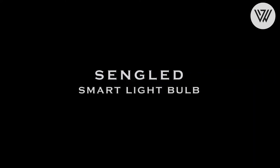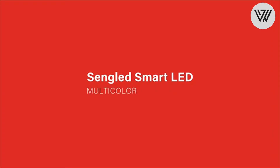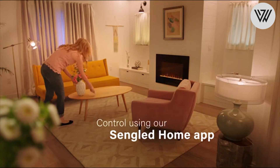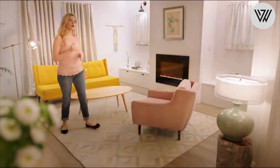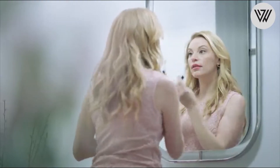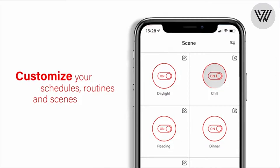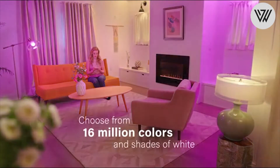Senglad Smart Lightning Bulb. Do more with your lighting. Transform your space with a single tap in the app or a simple voice command — no hub required. Just install the Senglad Smart Wi-Fi LED bulb and connect it to your home's 2.4GHz Wi-Fi network. Compatible with Alexa and Google Assistant, it's simple to add smart lighting in any room.